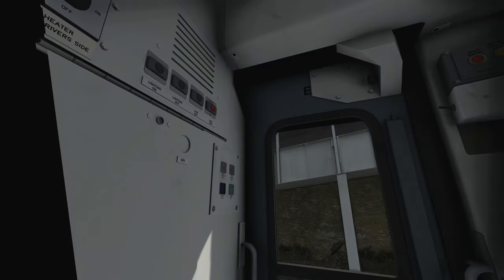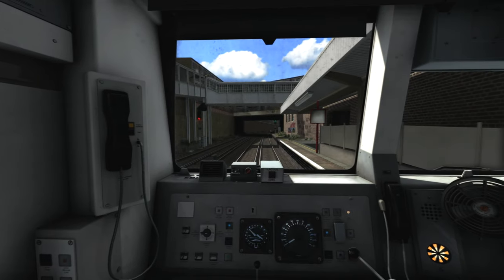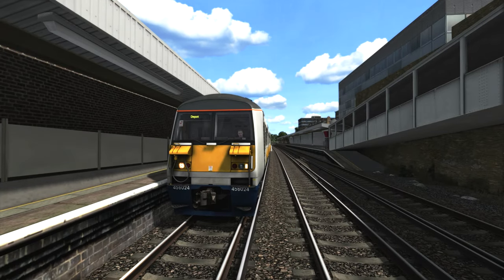I'm just going to open the window on the left hand side because I prefer the sound with the window open. Then finally we're going to jump back outside the train and press the F8 key to scroll through the destinations so that we can set it to Wimbledon. Press F8 to scroll up and F7 to scroll down — it's a very quick scroller which is helpful when you've got a lot of stations. So we're now set up ready for departure towards Wimbledon.